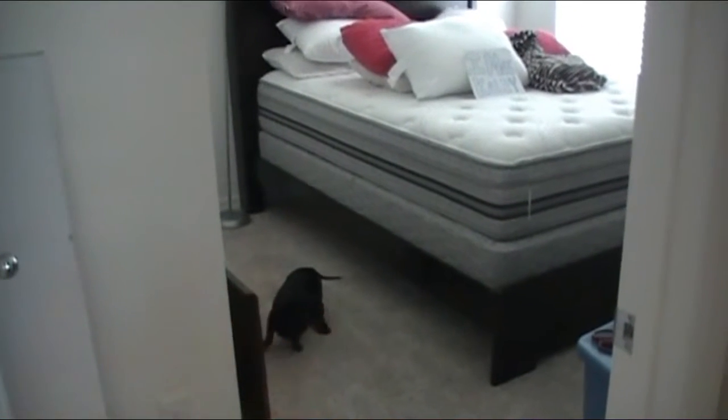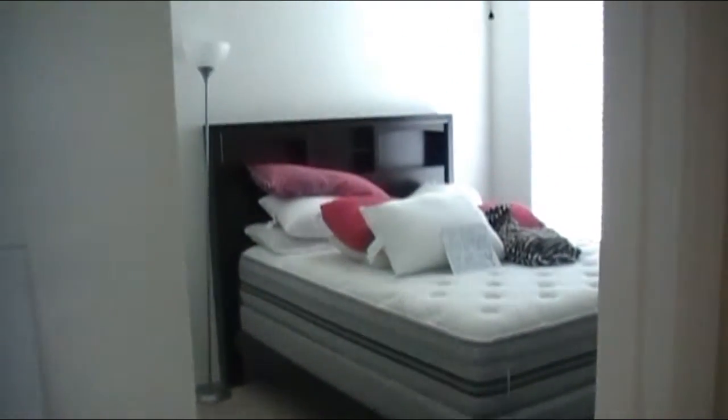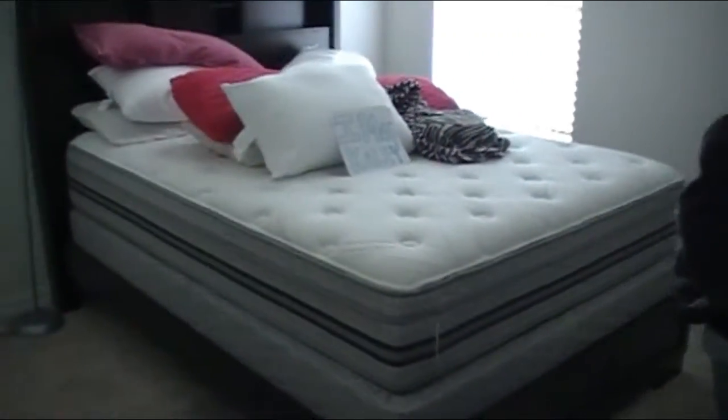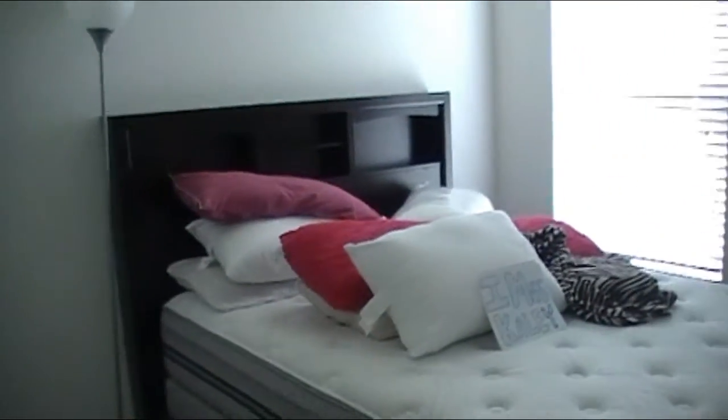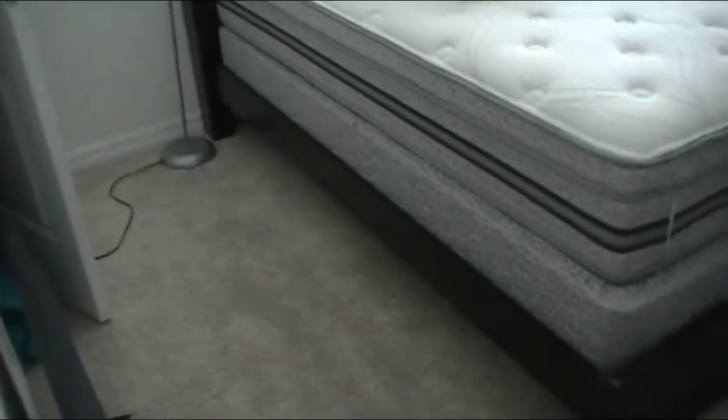Hello ladies, Abby here with Scrappin' Abby, and little miss Bella is joining us on this video. I just wanted to do a quick intro into my daughter's room. This is in a new construction home — it's kind of our temporary home because we are wanting to purchase a house here in Florida, but we are leasing this house until we get to know the area a little bit better.